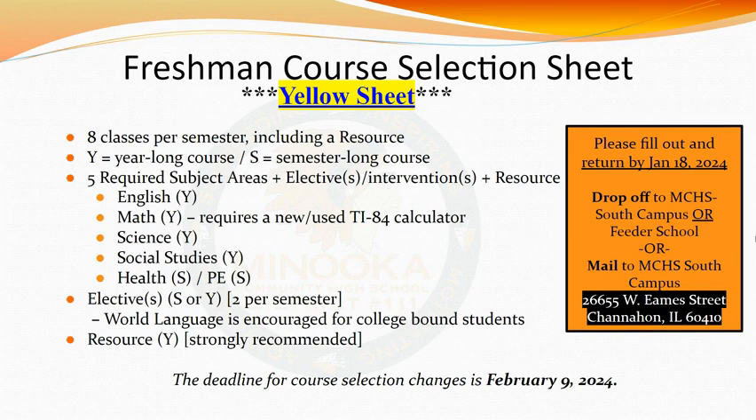With five required classes, that leaves your schedule open for some electives. Use the freshman worksheet as a tool to be sure you are selecting the appropriate amount of electives. Resource is a year-long class that is strongly recommended for students, where you are able to get work completed and utilize Learning Labs as needed. Once you've discussed your class choices with your parent or guardian, please return your completed course selection sheet to either your current school or drop them off to South Campus no later than January 18, 2024.